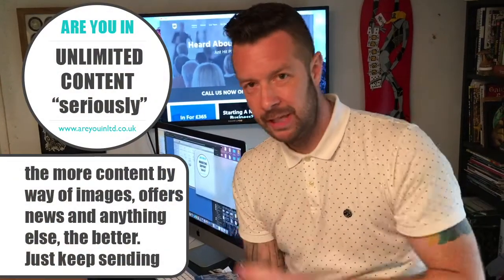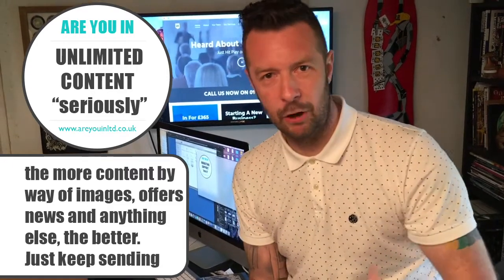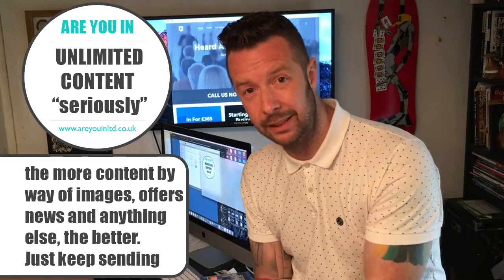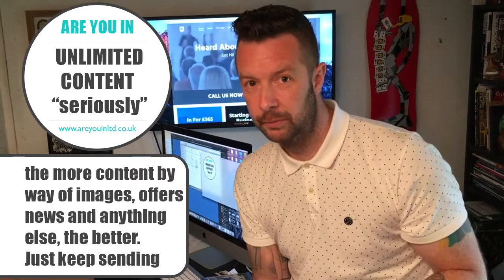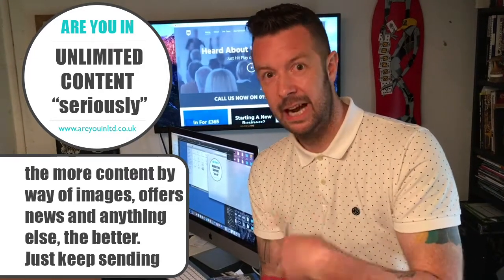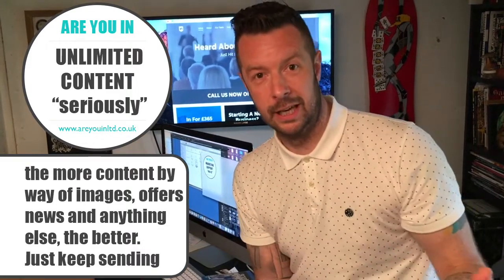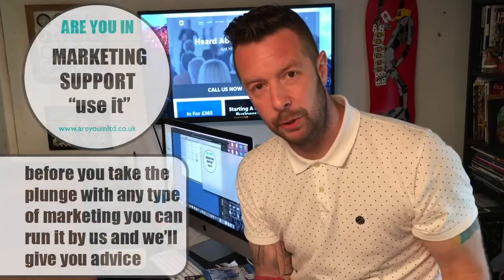You also get unlimited content — you can send us as many images, videos, blog posts, text pieces, and offers as you want. Just send it and we work with it; the more content the better. When we write the blogs, we don't just write about your company — we might write something like 'how to fit a carpet' and link that to a carpet-selling website that's part of our network, which boosts rankings.